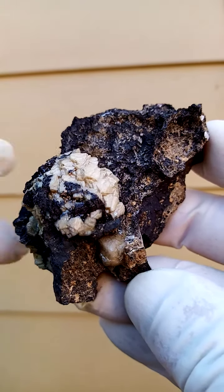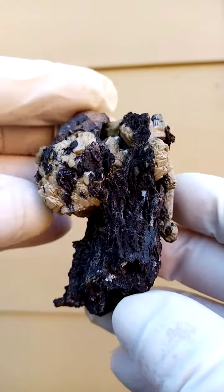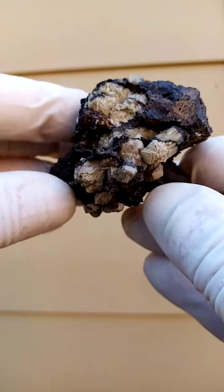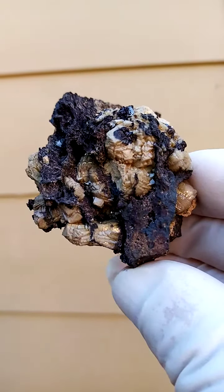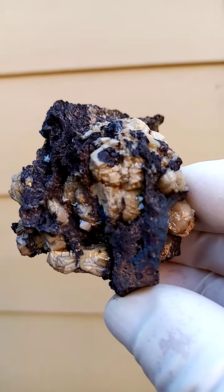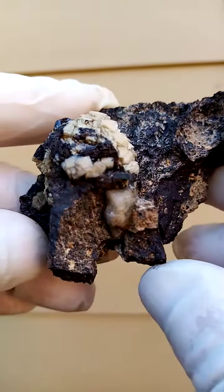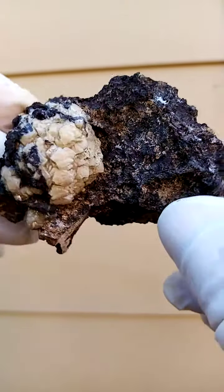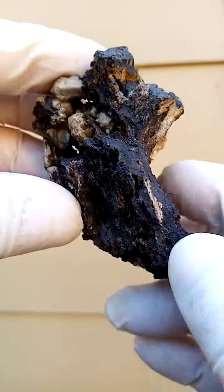We have Omiyate sitting on a matrix. This piece can be displayed various ways around, so let's start over here. We have the Omiyate crystal almost sandwiched in this matrix — almost a brecciated matrix. We have the crystal around there, there's the head of the crystal, which basically appears to be botryoidal, but it's made up of a whole lot of tiny little crystals.